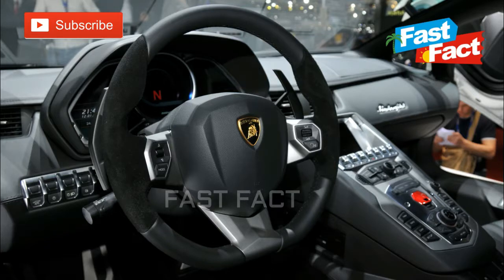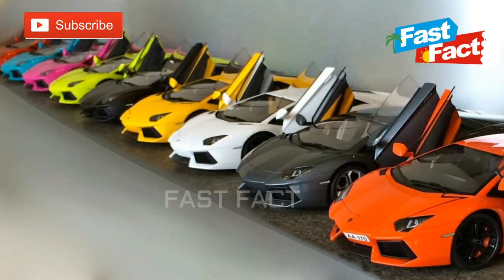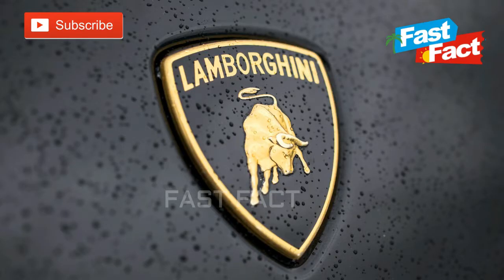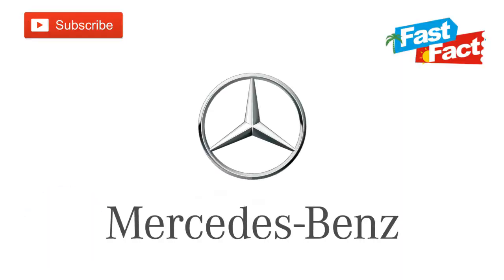Lamborghini. The reason behind the iconic Lamborghini bull is that the animal is Ferruccio Lamborghini's zodiac sign — he was born on April 28, 1916, which makes him a Taurus. He was also a fan of bullfighting, which is why the bull looks like it's ready to ruin someone's day.